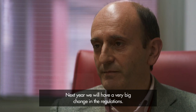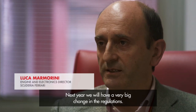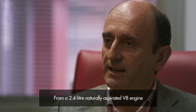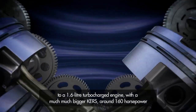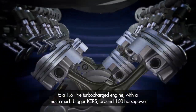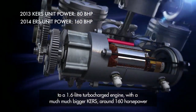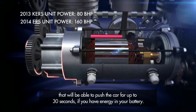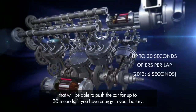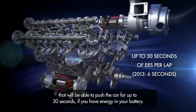Next year we'll have a very big change in the regulation. From a 2.4 litre naturally aspirated V8 engine to a 1.6 litre turbocharged engine with a much, much bigger ERS — around 160 horsepower — that will be able to push the car for up to 30 seconds if you have energy in your battery.